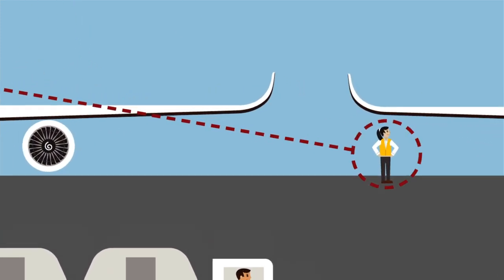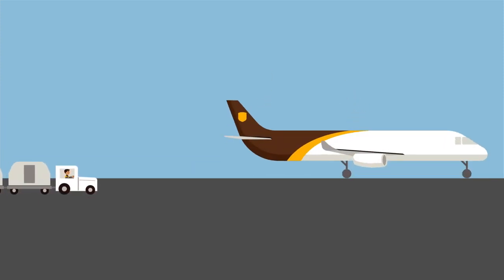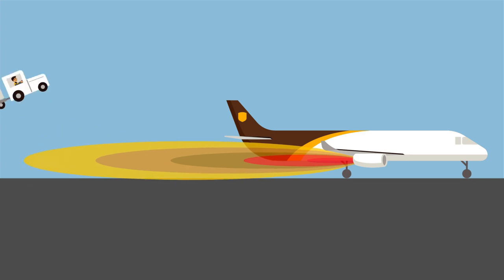Be sure to check for maintenance and ramp personnel working on nearby aircraft. And last but not least, don't drive behind or in front of a running engine.